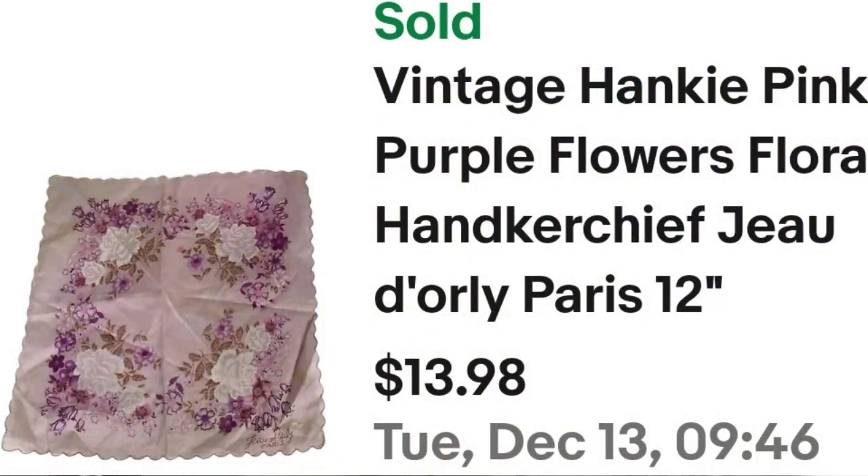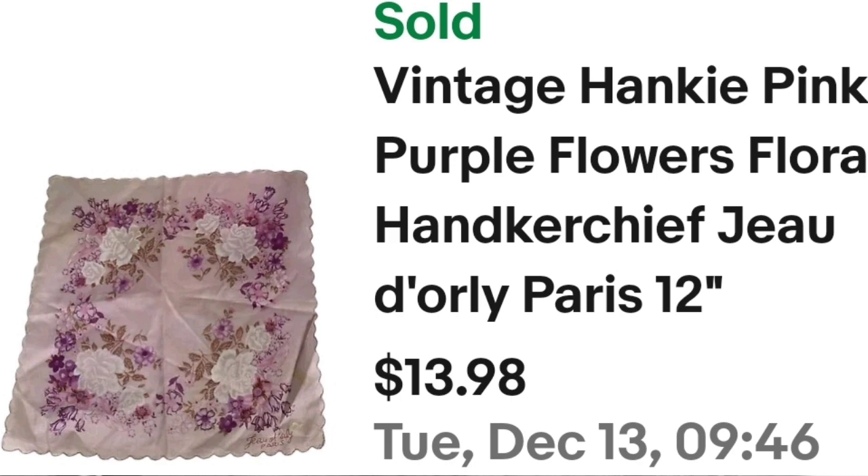Up next is a scarf that sold in about two months — a really pretty pink floral pattern. This is a vintage hanky or scarf, pink and purple flowers. I paid less than a dollar. It sold for $13.98 in under two months and it is about a $9 profit.